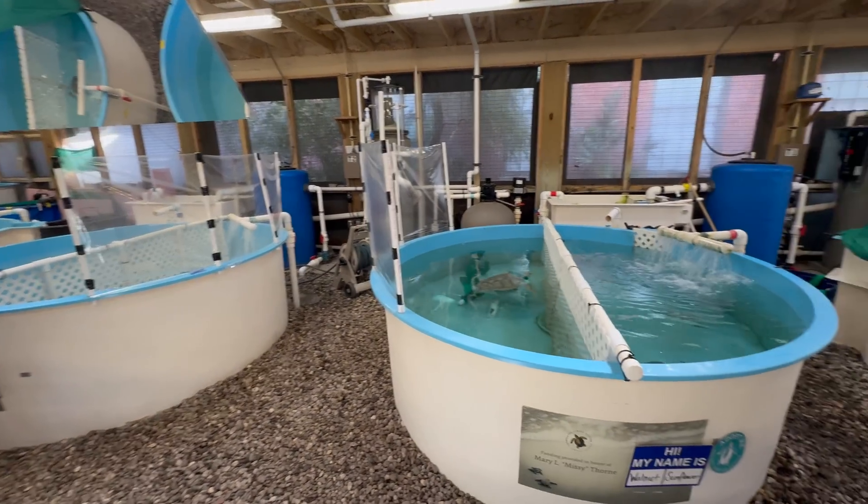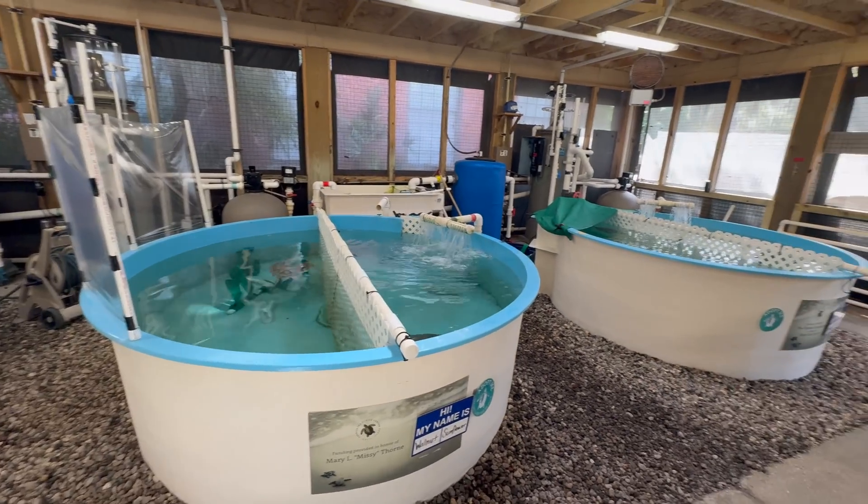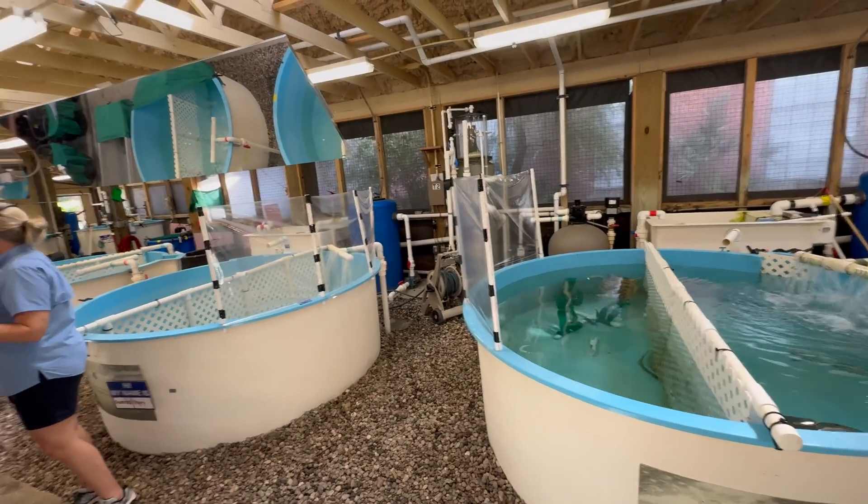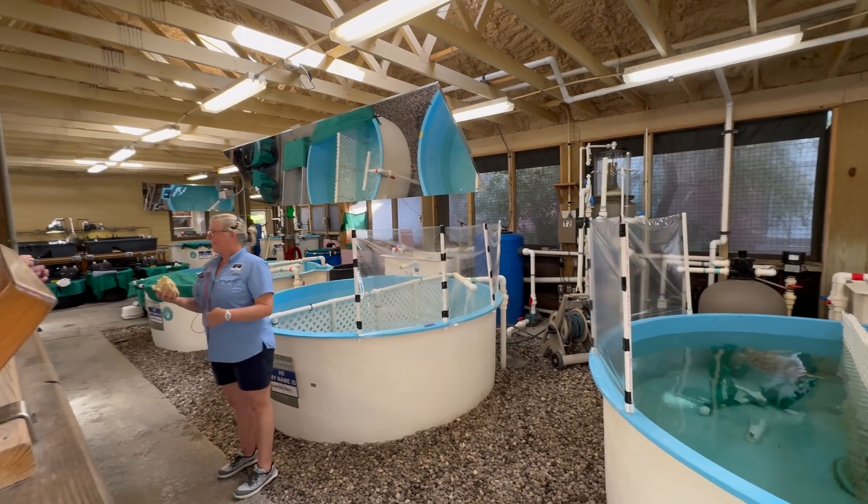But despite their long history of survival, modern threats like habitat destruction, plastic pollution, and climate change are pushing many sea turtle species toward endangerment and extinction.